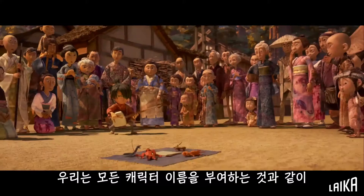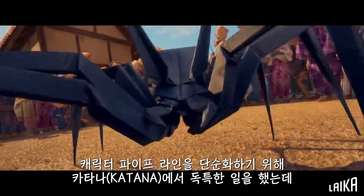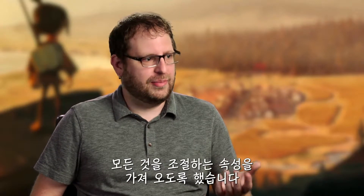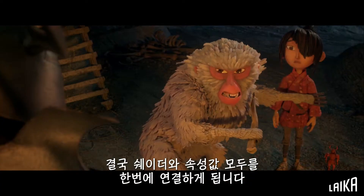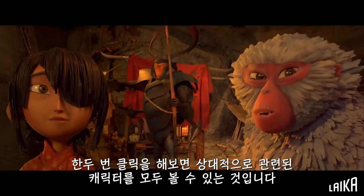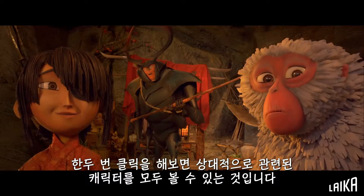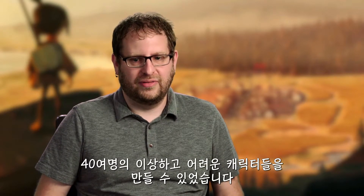We did some unique things in Katana to simplify the character pipeline — giving all the characters names and having attributes drive everything. We could basically type in the character's name and it would find all of the character's texture files, shaders, and attributes and hook everything up. So we were able to go through the characters relatively quickly once we got one or two done, which allowed a team of three people to bust through 40-some odd characters in a relatively short amount of time.